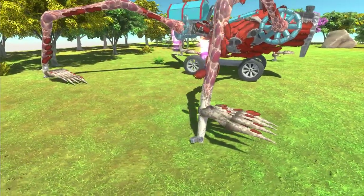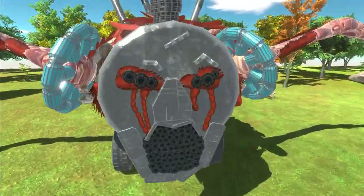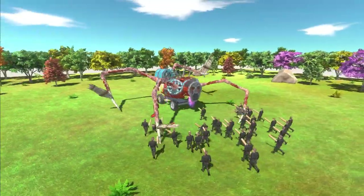What the heck is this thing? Some kind of hideous Thomas the Train. I don't even know what you even call this. It's just obscene and disgusting, but yet so absolutely amazing.